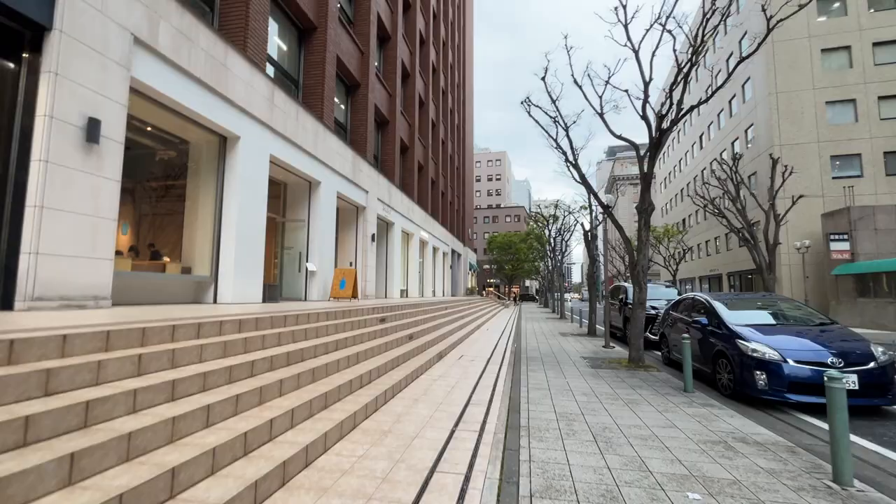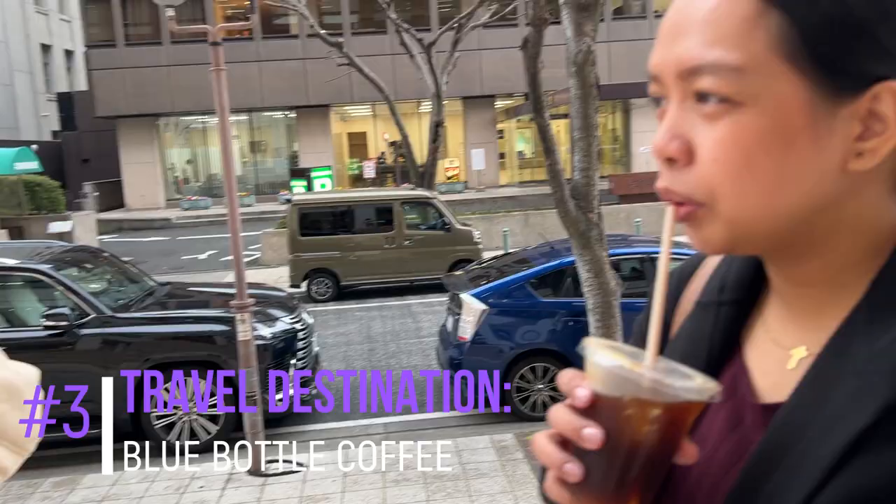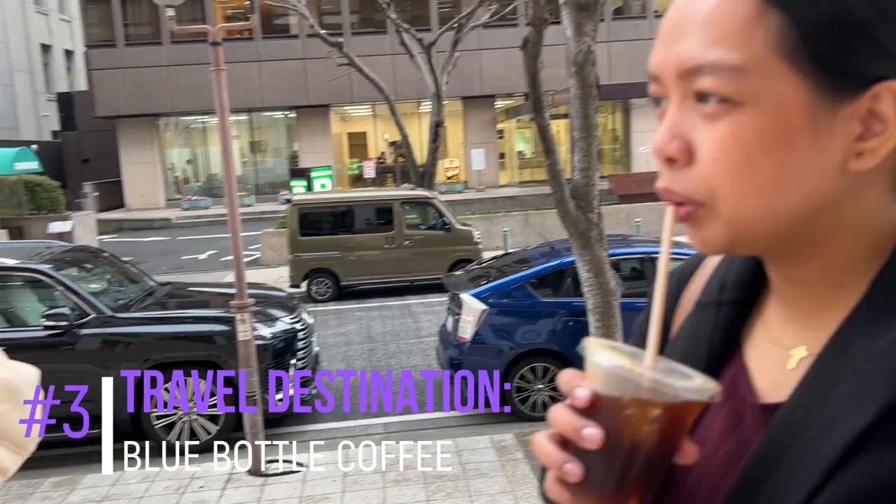If you're a coffee fan, here's a side tip: go to Blue Bottle Coffee, just walking distance from the katsu restaurant. It's really an amazing place. It's aesthetic and their coffee is super amazing.